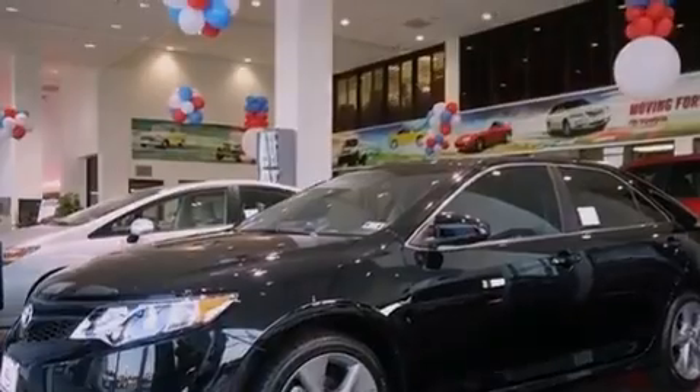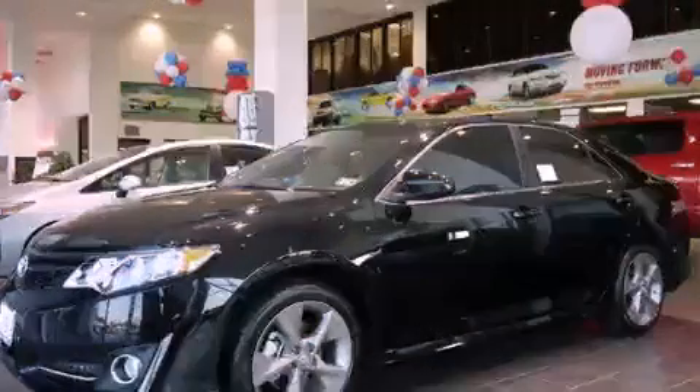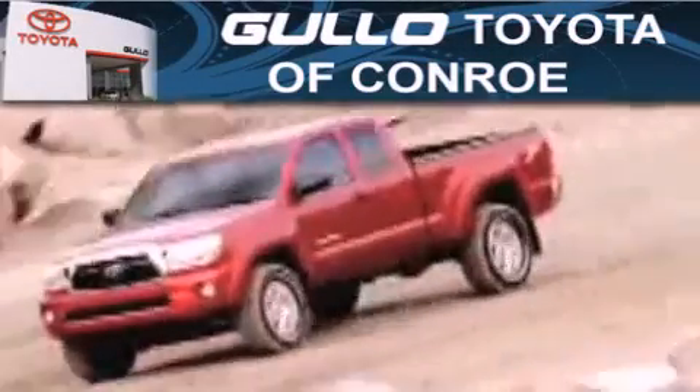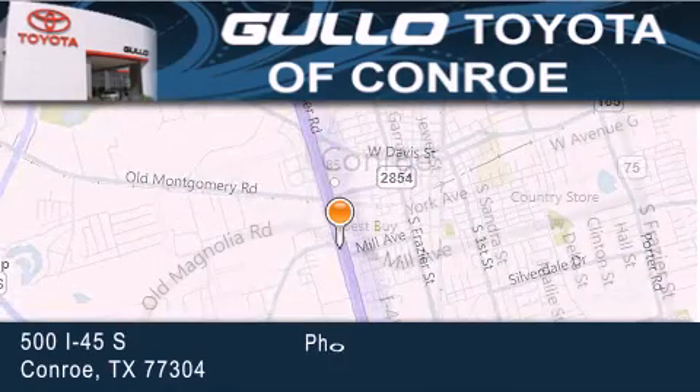Call now to find out how you can own this breath-taking automobile. Gullo Toyota is located at 500 I-45 South in Conroe. Our goal is to exceed all of your expectations to ensure that you'll return for future visits.